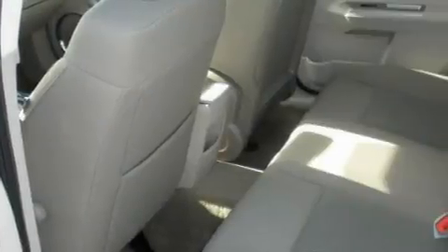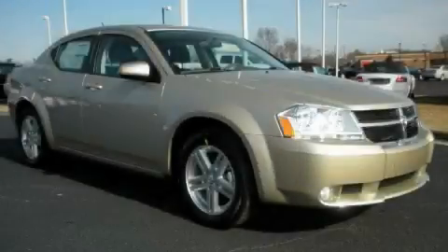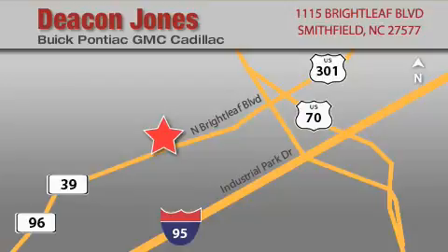Contact us today and schedule your opportunity to see this car in person. Deacon Jones Auto Park is located at 1115 Brightleaf in Smithfield. Our goal is to exceed all of your expectations to ensure that you'll return for future visits.